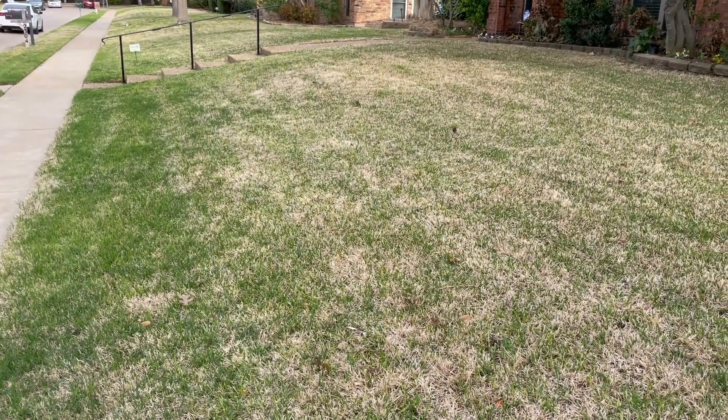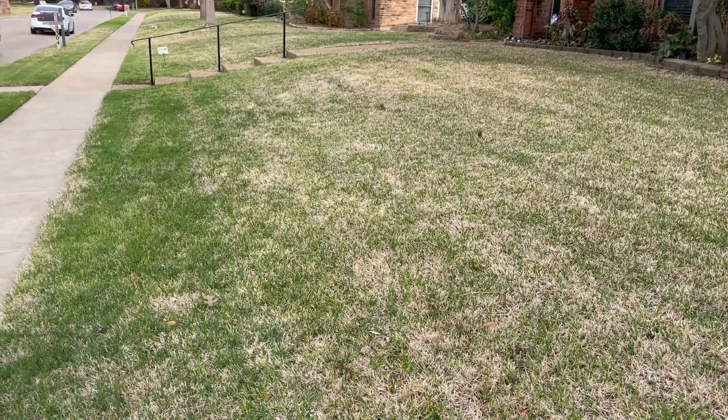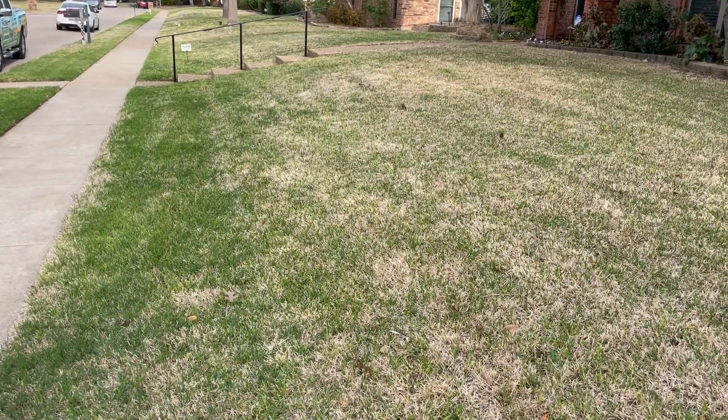A couple of things that we are doing right now on lawns: on Bermuda lawns we're treating those with a good nitrogen fertilizer and we're pushing the grass to green up a little bit more quickly.